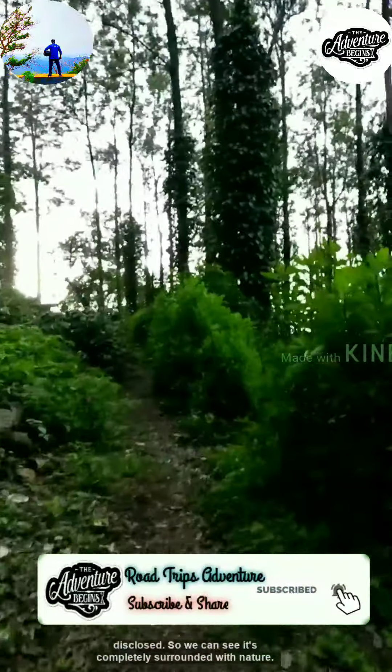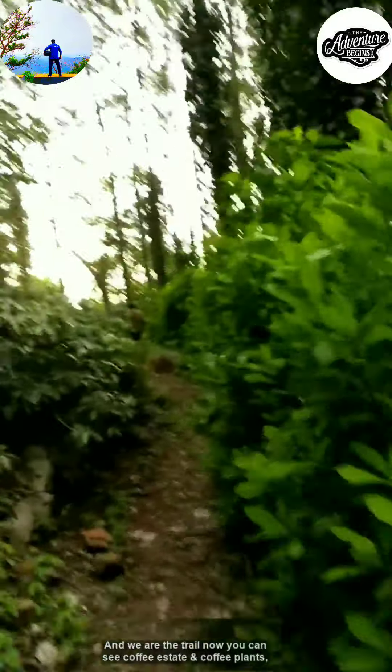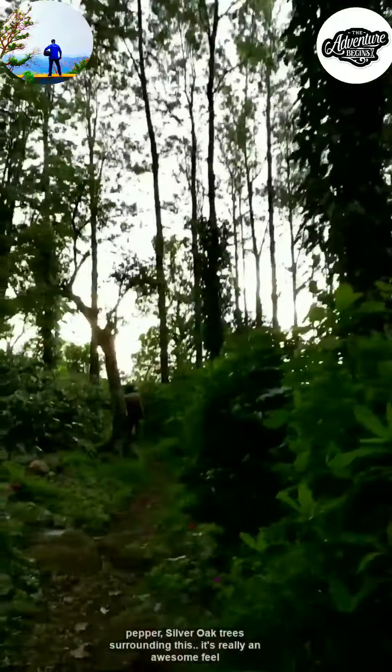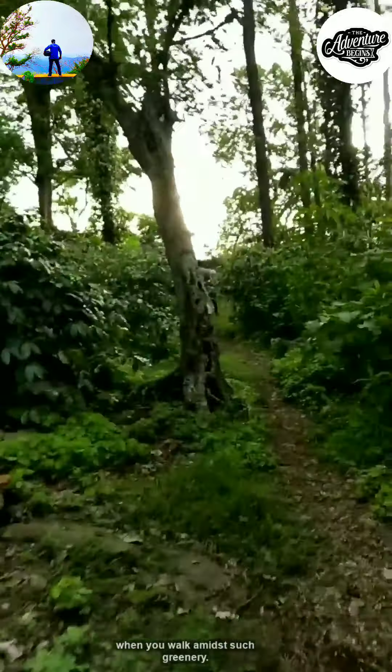You can see it's completely surrounded with nature and we are at the trail now. You can see coffee estate and coffee plants, pepper, silver oak trees surrounding this. It's really an awesome feel when you walk amid such greenery.